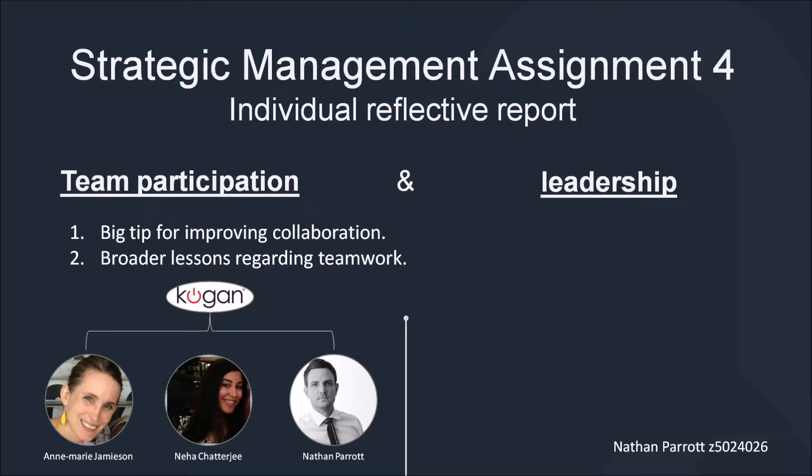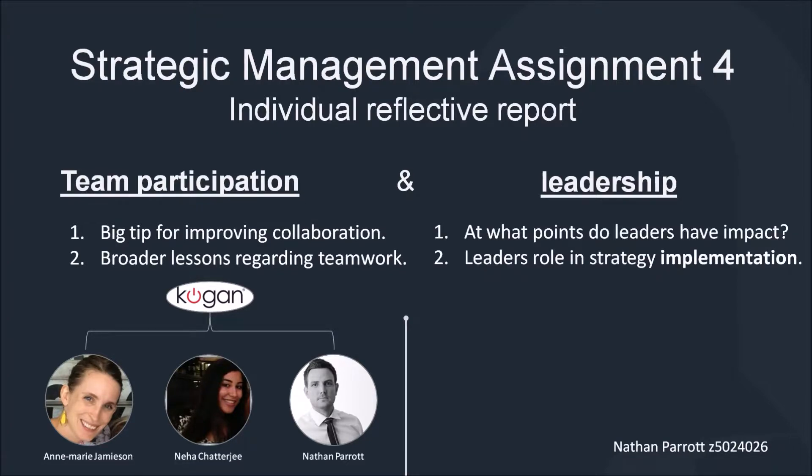For the second section, we'll take a look at leadership and consider at what points in the strategic management process a leader can have the most impact. As we'll see, leadership doesn't end with the creation of vision and mission statements. It continues on as the strategy is implemented, with the latter often being a bigger determinant for success than the efficacy of the strategy itself.